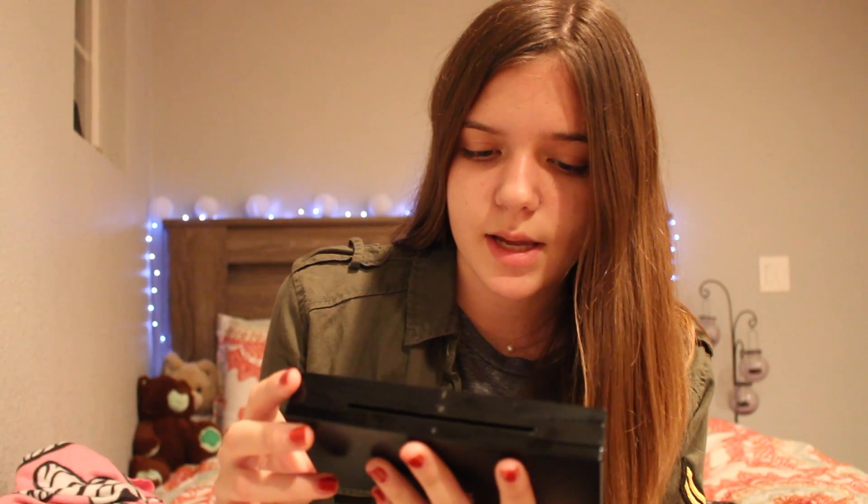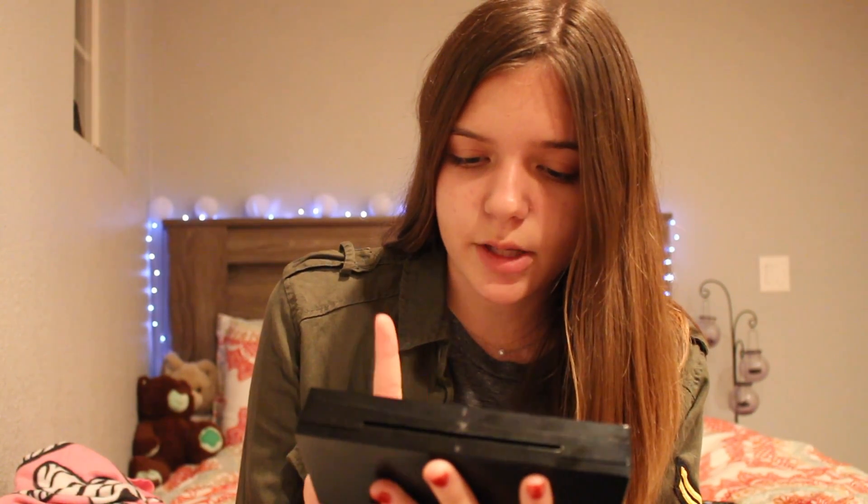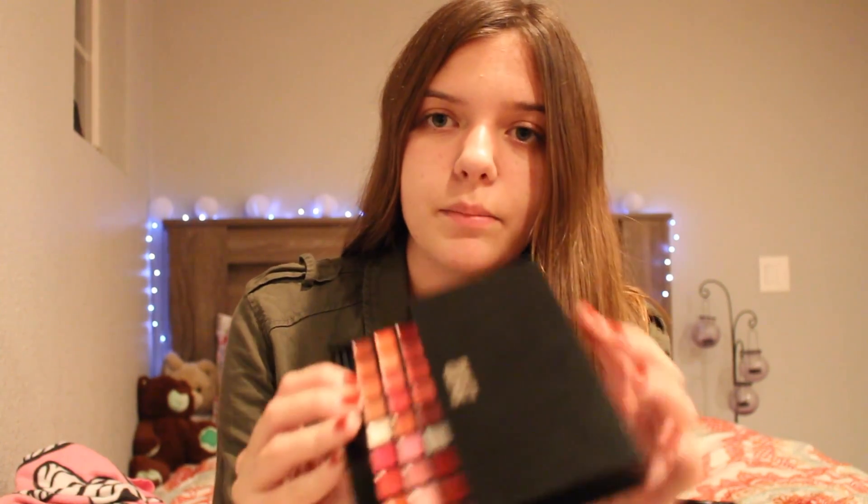This is the Beauty Gems palette — I think it's from Ulta. I got it for Christmas from one of my friends. It comes with eyeshadow, lip gloss, highlighter, blushes, and bronzers. Here are the lip glosses — or trying to open it, oh my gosh — and here are the eyeshadows. I don't even know how to open the other section; it's so hard. I've never gotten it open.